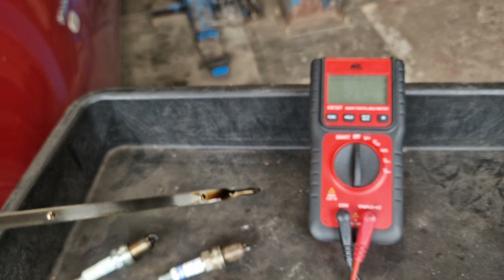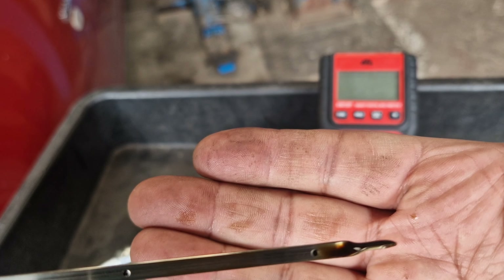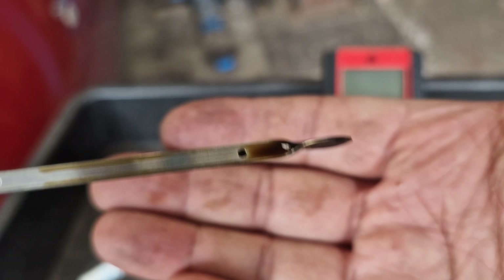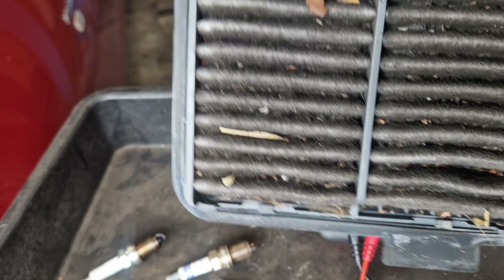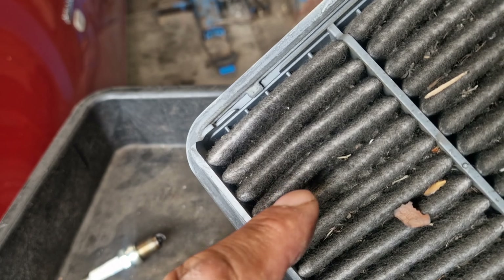The oil level is also too low. I think this engine has been kept in very, very poor condition. And look at this — it's completely blocked. It's too dirty as well.